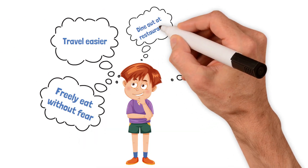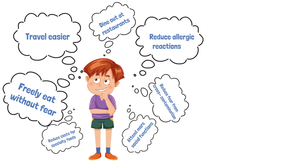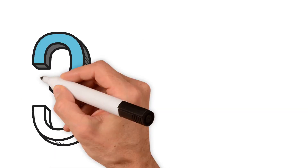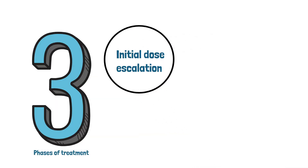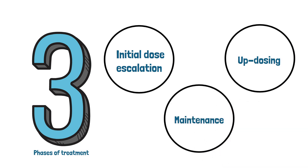No matter what your goal is, our primary focus is to keep your child safe and to improve their quality of life. Think about your goals and what's important to your family. There are three phases of treatment: 1. Initial dose escalation, 2. Updosing, 3. Maintenance. Let's break each of these phases down.